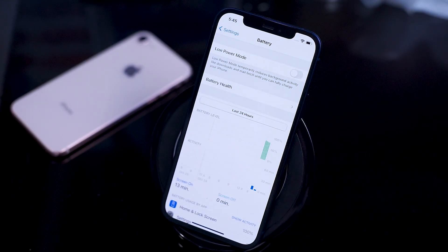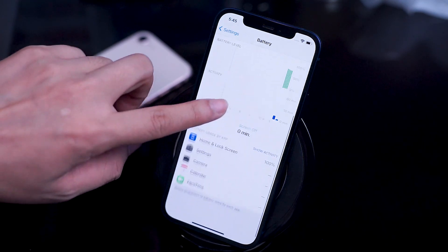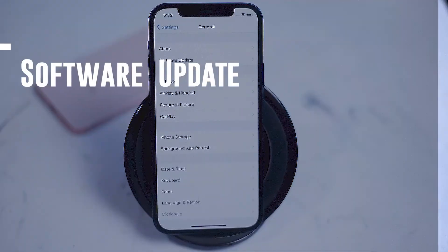The iPhone 12 contains a 2,815 milliamp-hour battery, and between actively changing the brightness, Wi-Fi, Bluetooth, and other settings, I found the battery menu to be extremely helpful just in terms of managing which apps are consuming power.